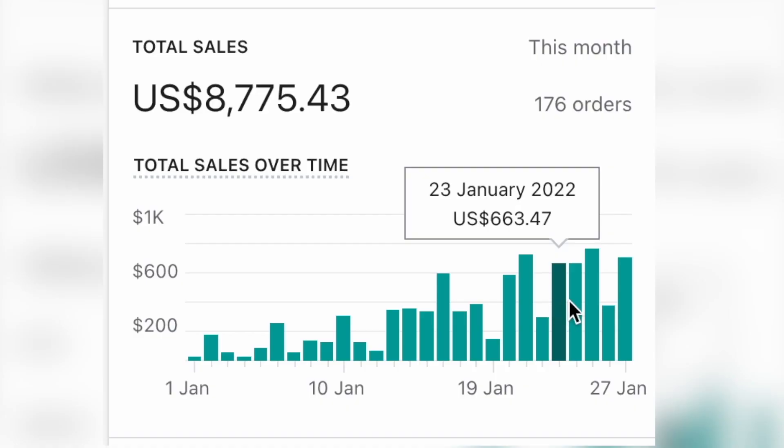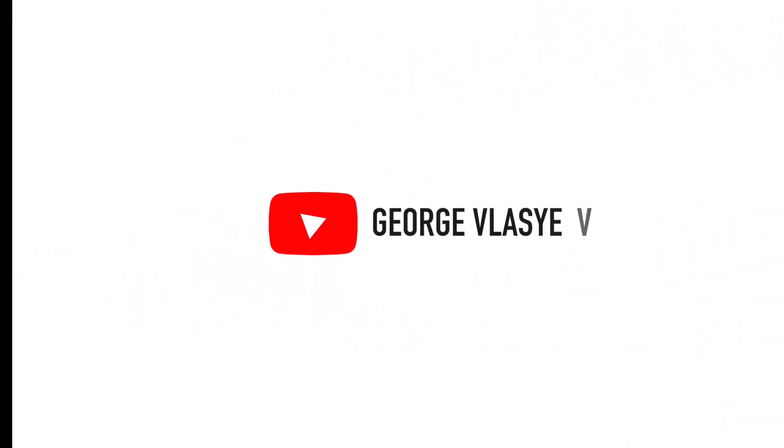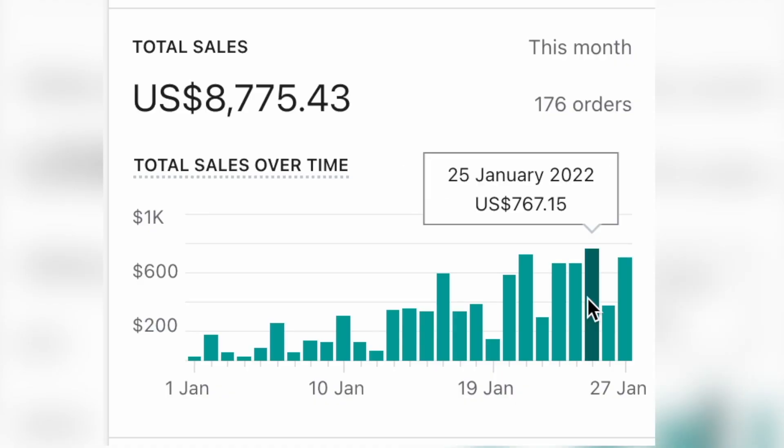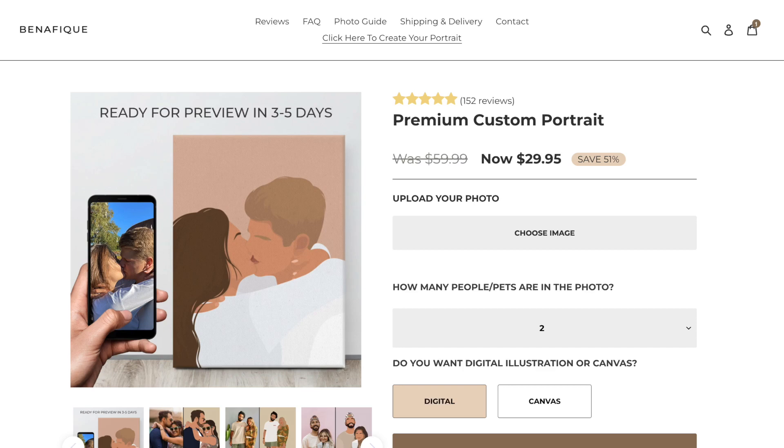In this video, I'm going to show you how I make over $600 every day selling custom art on Shopify. My name is George and welcome back to another video. I'm going to reveal my website, my ads, my strategy for 2022, and also how much money I'm making. Back in January of 2021, I started an online art studio called Benefique.com.